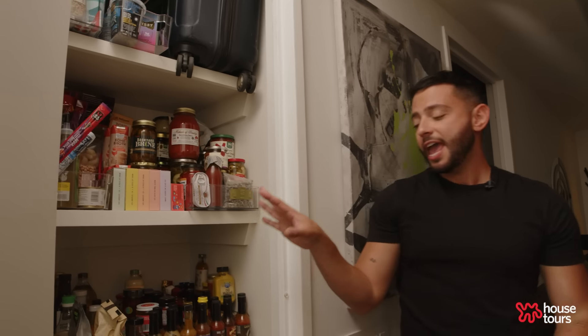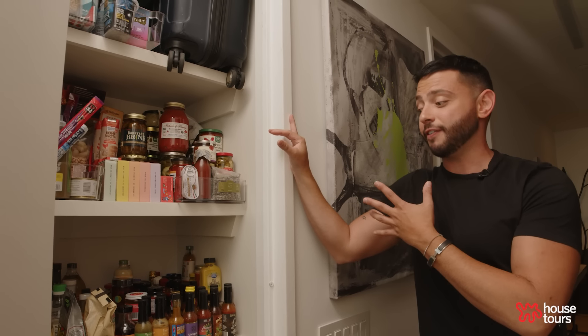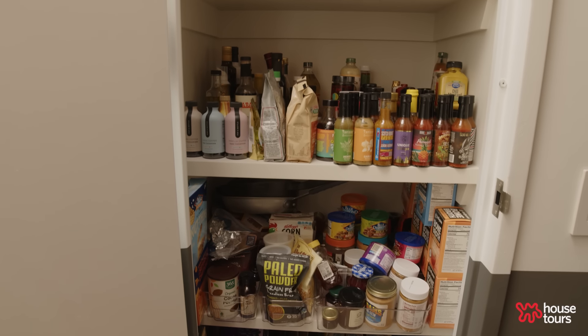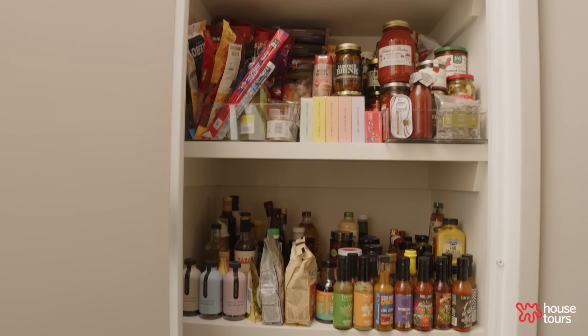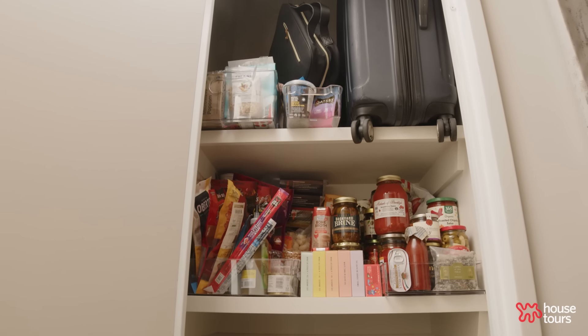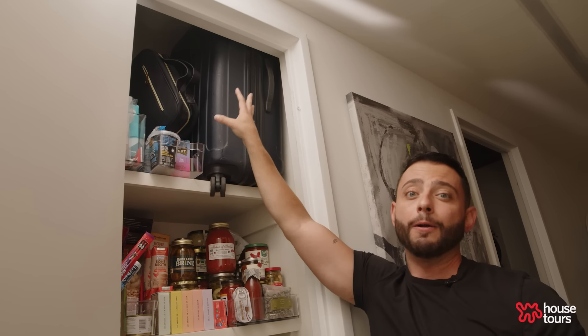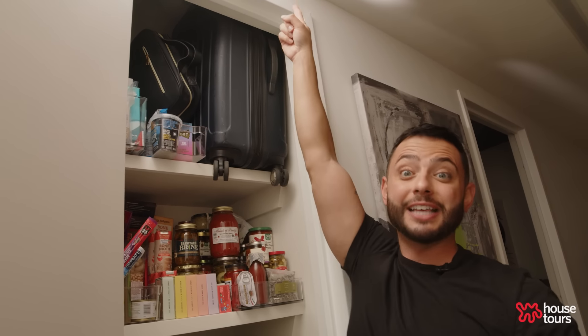This is where I keep a majority of my food, and I honestly have to clean it out every week or so because I get sent so many products to review, test, or recipe-develop. It also doubles as storage for my suitcases — I have like three suitcases within this big one, and it's the only place in my apartment other than my bedroom where I can store something that reaches a high ceiling.